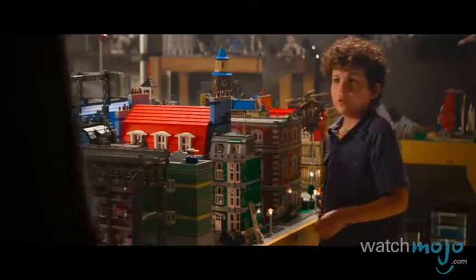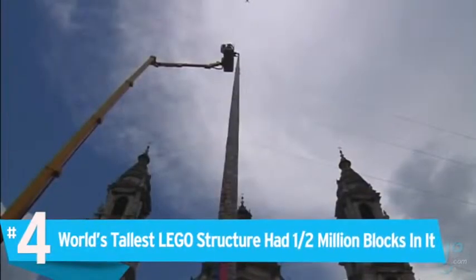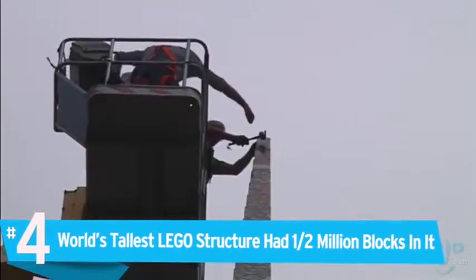Number four: the world's tallest Lego structure had half a million blocks in it.